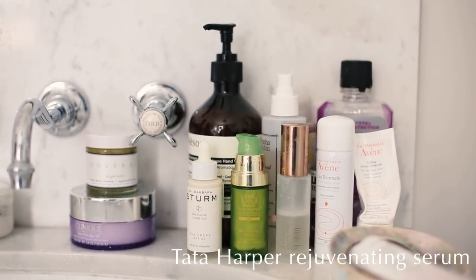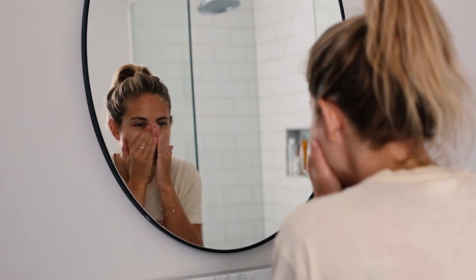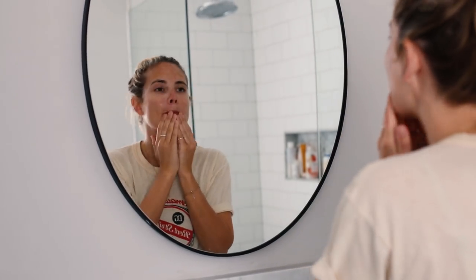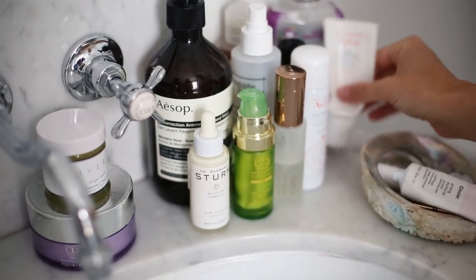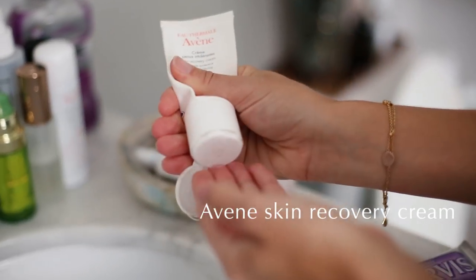I'm using the Tata Harper Rejuvenating Serum here, but serums are the one thing I mix up more than anything else — I really like experimenting with different ones. Then I use the Aven Skin Recovery Cream as my moisturizer. This has been such a game-changing product for me, I can't recommend it enough — just a really nice, non-irritating, easy, simple moisturizer. It's become a real desert island product of mine.